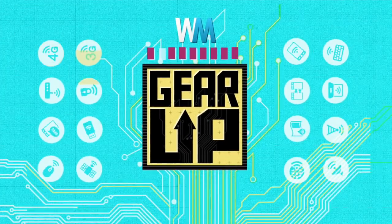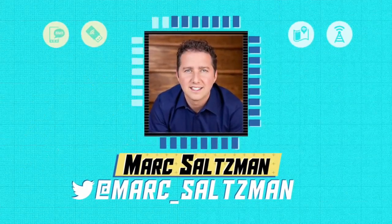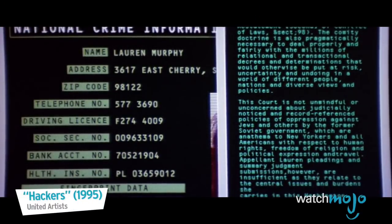Hey everyone, welcome to Gear Up, the WatchMojo series that looks at the latest in tech. I'm Mark Saltzman, and in this video we're going to look at five ways to avoid getting hacked and attacked in today's digital age.